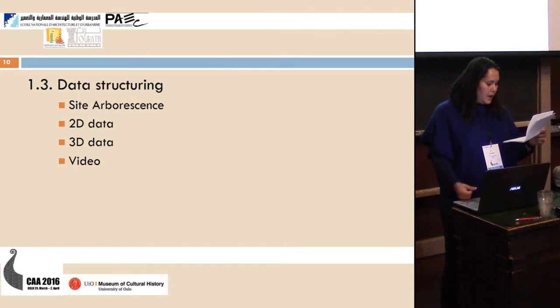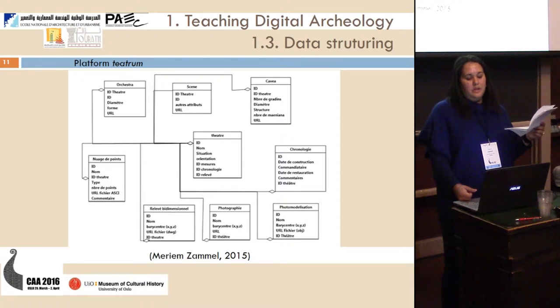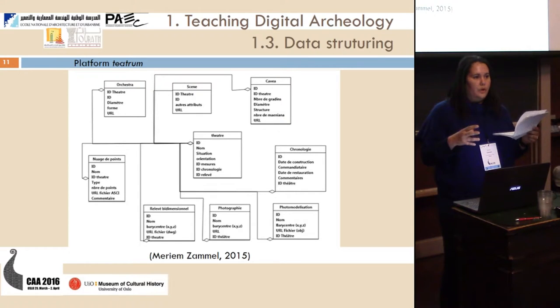Once we have acquired and processed data, we need to structure it into a site arborescence. This is an example of data structuring in a relational database with a description model of a Roman theatre in the platform Theatrum. It is used to explain the principles of organizing data. We have sheets about the decomposition of the monument, with data about point clouds, two-dimensional plans, photo modeling, and chronology, which is important in the digital description of the monument.